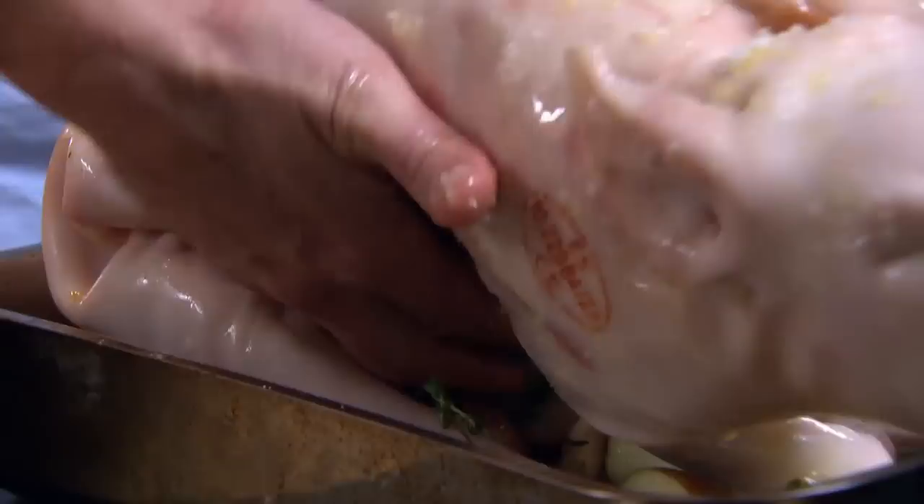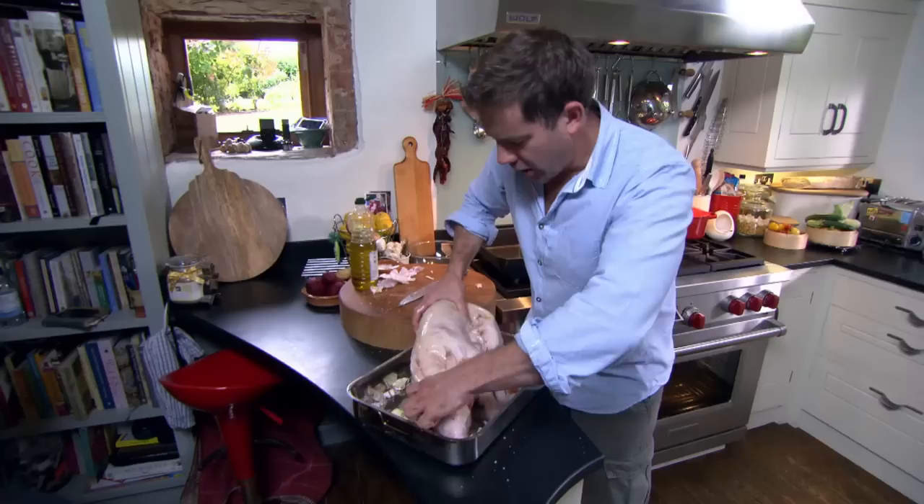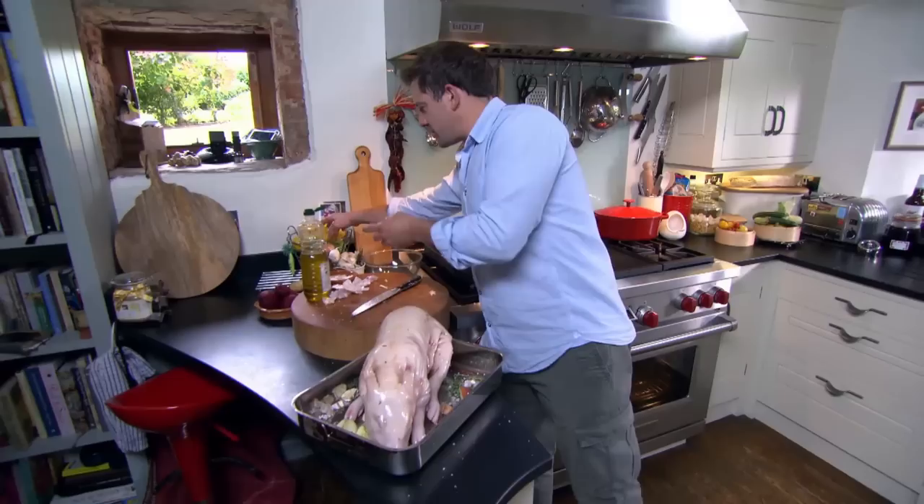So that's going to steam really nicely. In there there's just some thyme, garlic, olive oil, and salt — and that's it, that's pretty much it. The last thing I need to do is get a bit of lemon juice over it. Now, the lemon is good for crisping out the skin.